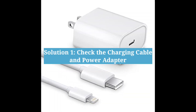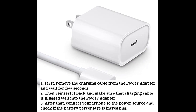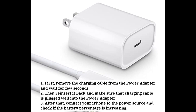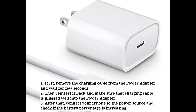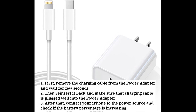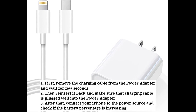First solution is check the charging cable and power adapter. Remove the charging cable from the power adapter and wait for a few seconds. Then reinsert it back and make sure the charging cable is plugged well into the power adapter. After that, connect your iPhone to the power source and check if the battery percentage is increasing.